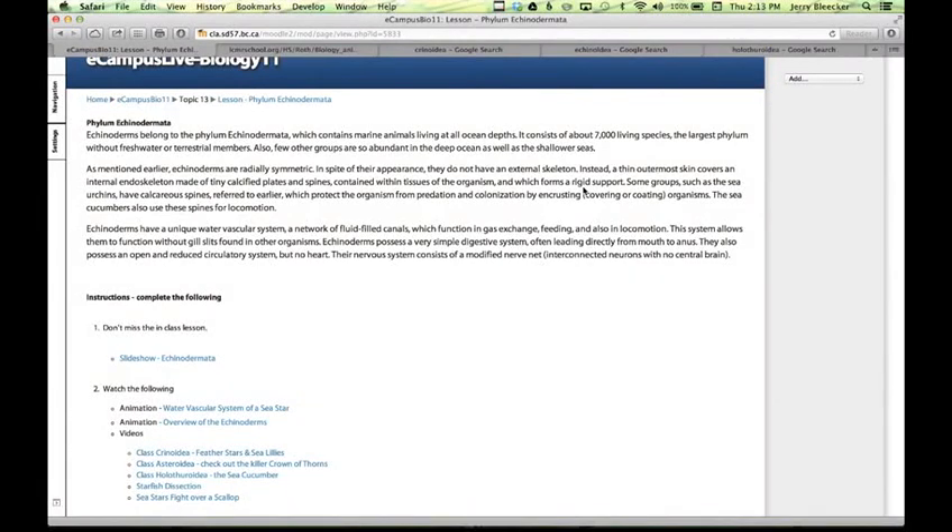Hey there, Biology 11. Mr. B here, filling in one of the final topics: Phylum Echinodermata. It's a fancy name, but what does it really mean? It means things like sand dollars and starfish. If you've ever been to an aquarium, you've seen these. If you go to the beach, check out the tidal pools — that's where you'll find these, notably in shallow water. You don't have to go too far out to find these little darlings.